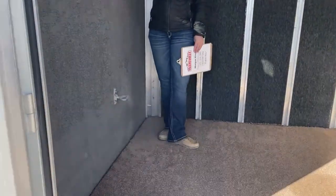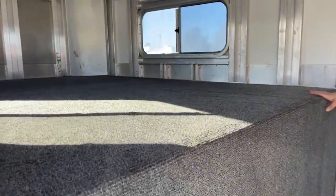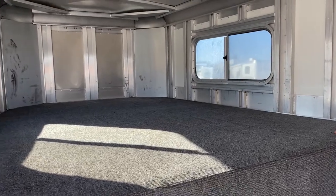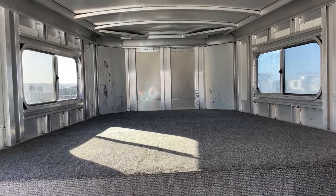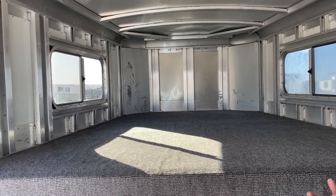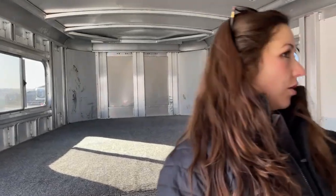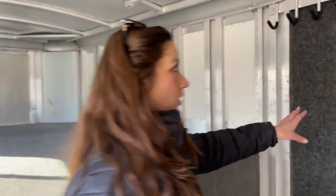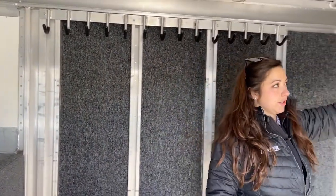Coming in here into the TAC room up above the gooseneck, we've got plenty of storage space. If you're in a pinch and need to throw a mattress up there, you could do so easily. You've got windows on both sides to get some airflow going through if you get that musty horse smell in here. Over on these walls you can see all the bridle hooks — plenty of bridle hooks going on this wall and this one right down here.